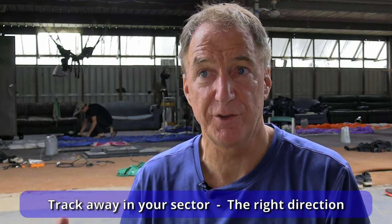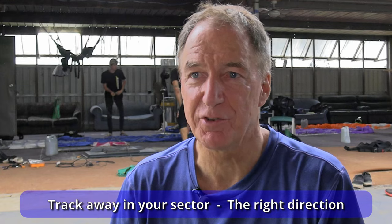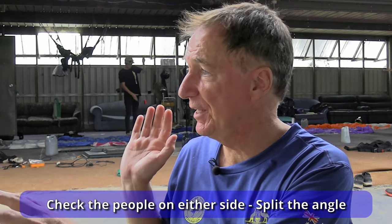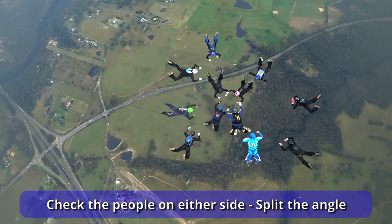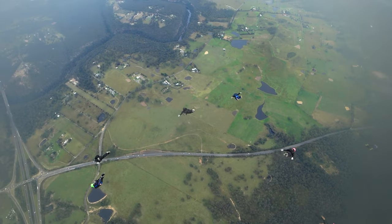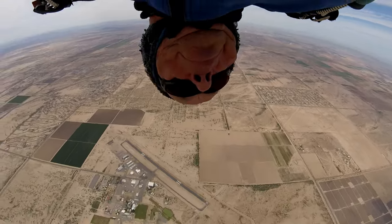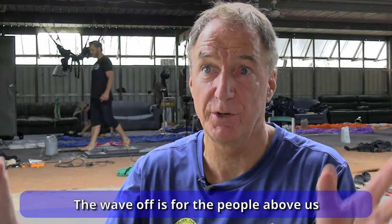The first part of the track, we're trying to figure our sector — trying to go in the right direction. An average track in the right direction is better than a really fast track in the wrong direction. When leaving the formation, we get a picture as we leave, moving away before we rotate, and we get to see where the people either side of us are. As we turn to go, we check the people on either side and can even look between our legs briefly to see that we've got our sector right and are splitting the distance. Then we turn our attention to really accelerating in the middle of the track, and then have another good look around at the end before doing a good wave off and deploying. The wave off is mainly for people above us — they'll see it and know a parachute is coming.